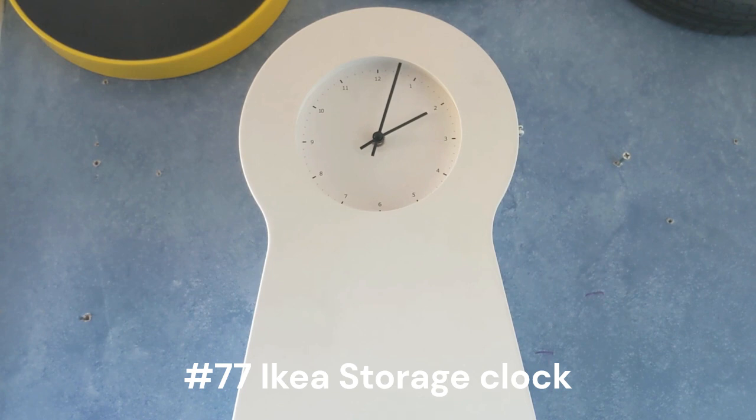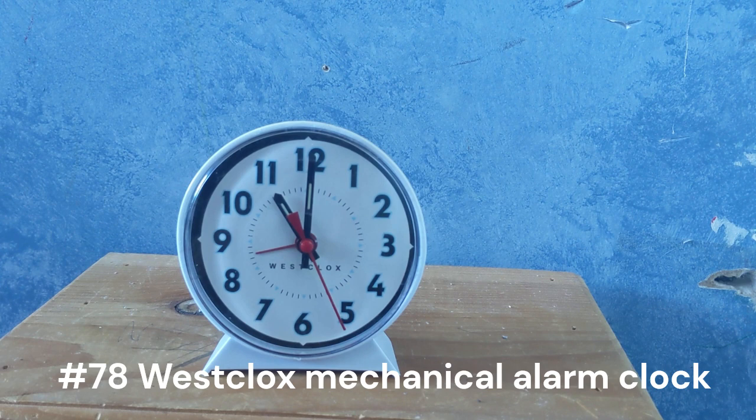Here's another Ikea clock. This one is a storage clock, so you store things in it. I have four alarm clocks stored in there, and I'm going to go through those as well. I got this from my grandmother a while ago.